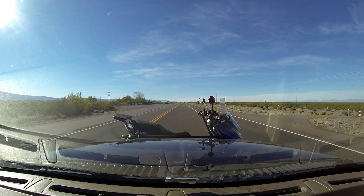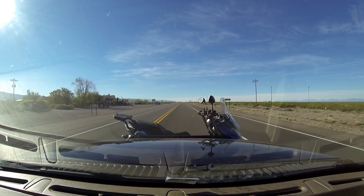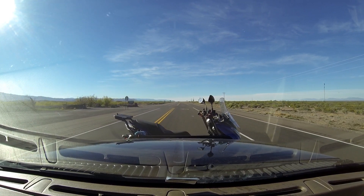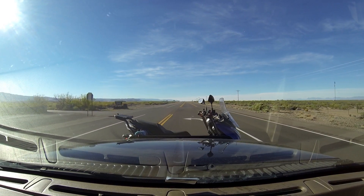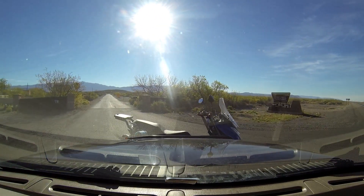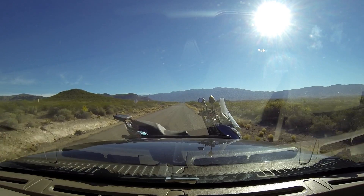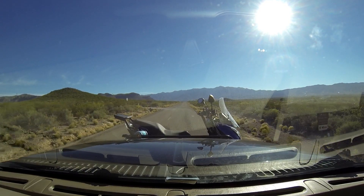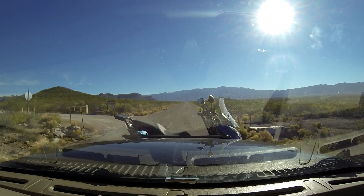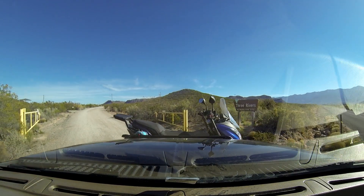Turn left onto the unpaved road. Three Rivers Petroglyph Campground. White Mountain Wilderness Three Rivers Campground. We just crested just over 5,000 feet elevation and we're at this Three Rivers Petroglyph Site.